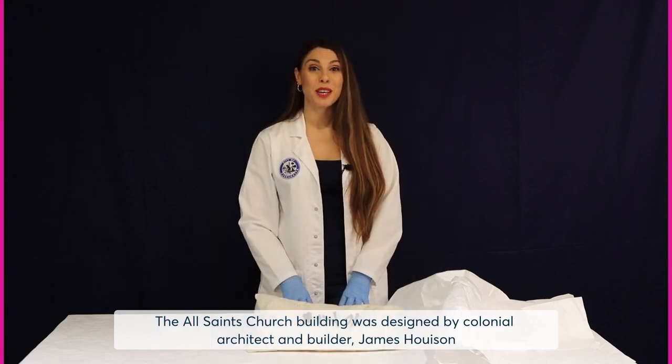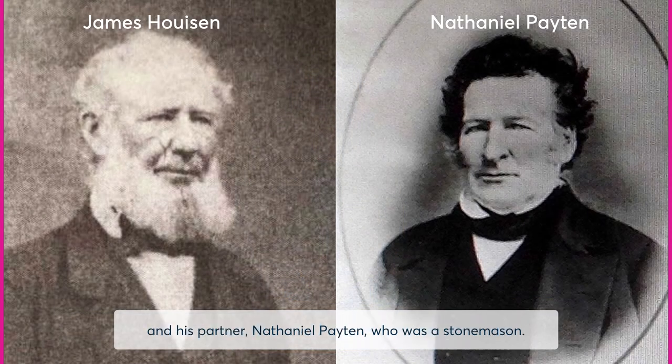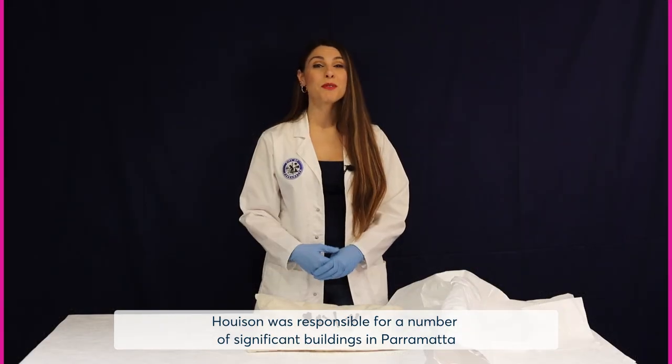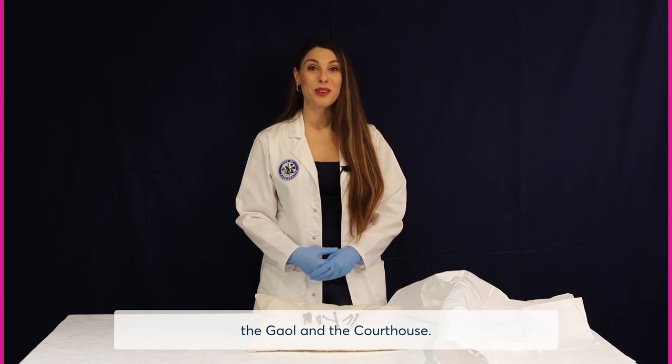The All Saints Church building was designed by colonial architect and builder James Hewison and his partner Nathaniel Payton, who was a stonemason. Hewison was responsible for a number of significant buildings in Parramatta, including Hannibal Hawkins MacArthur's Vineyard, St Patrick's Church, the jail and the courthouse.